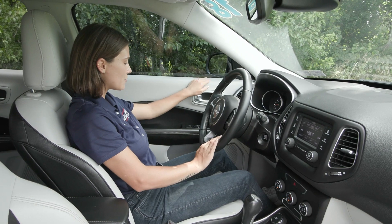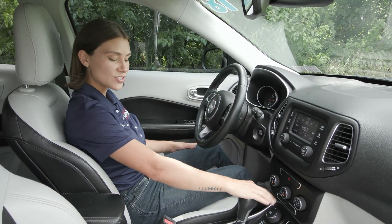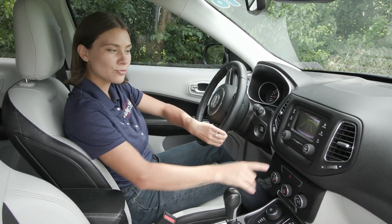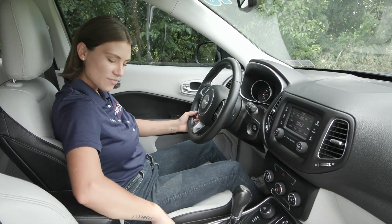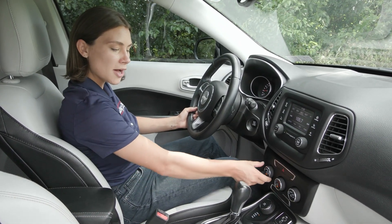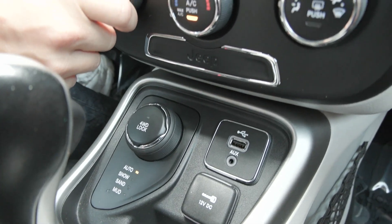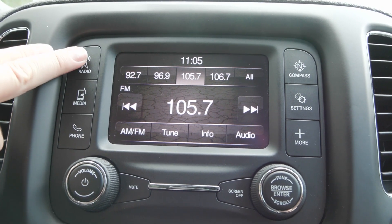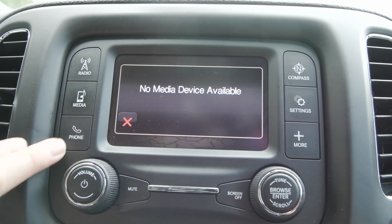You also have the heated exterior mirrors as well as the one-touch windows and you do have in your center stack your gear shifter. Of course when you put that into reverse you have the beautiful reverse camera show up on your screen to help you back up safely. You also have your emergency park brake here along with your four-wheel drive lock and your climate controls. Coming up a little higher you have your radio controls as well — you can connect your phone via Bluetooth or USB.